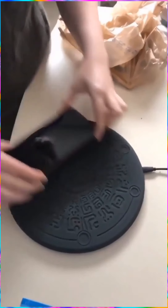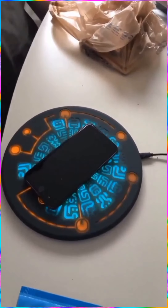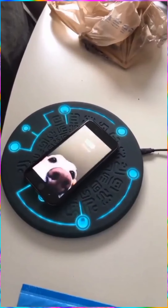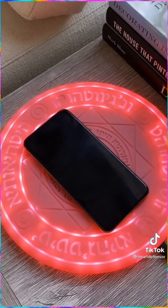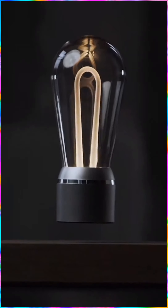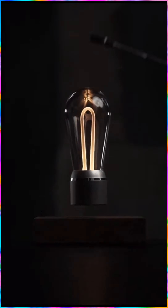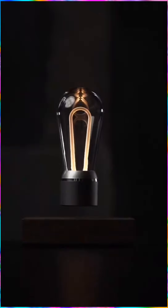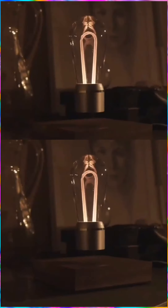This amazing wireless phone charger. This cool floating light bulb hovers in the air using magnetic levitation. It produces light via induction technology and lasts for 50,000 hours.